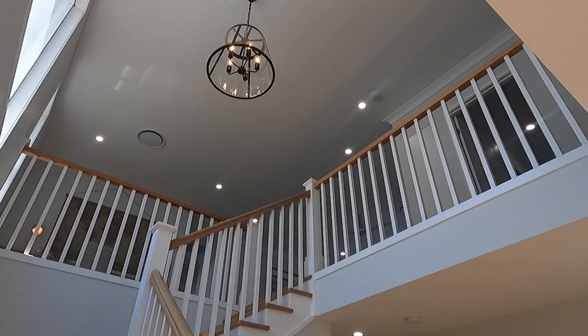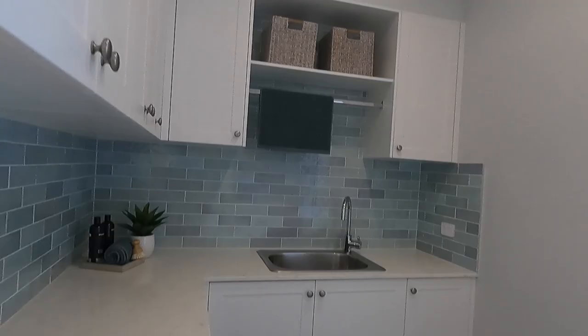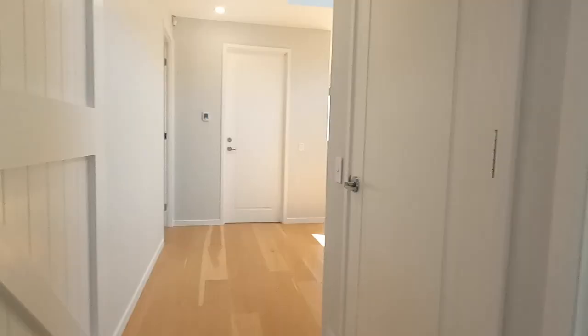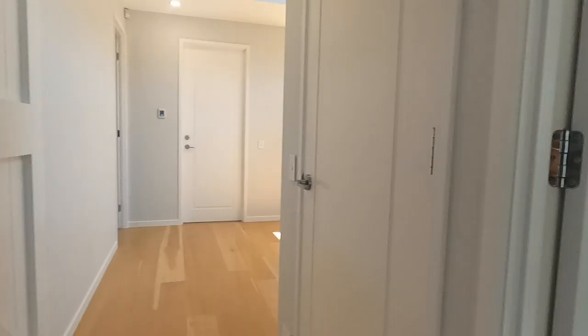This is the stairs going to the second floor. Nice chandelier! Look at that first — this is the stair laundry area. Look at that sliding door. So this is the mini entertainment area, like a living room. And this is the powder room downstairs. So nice!